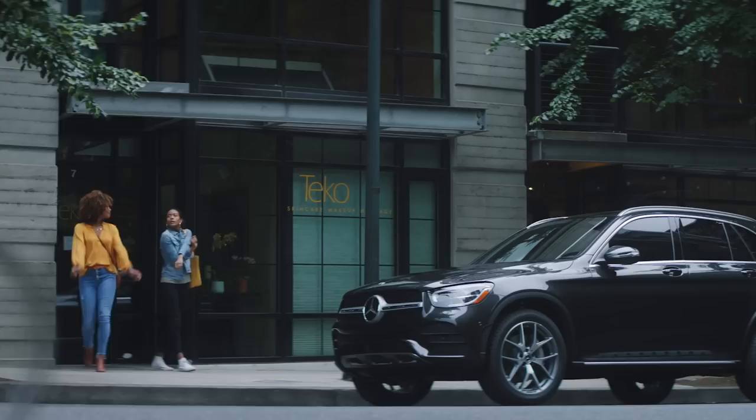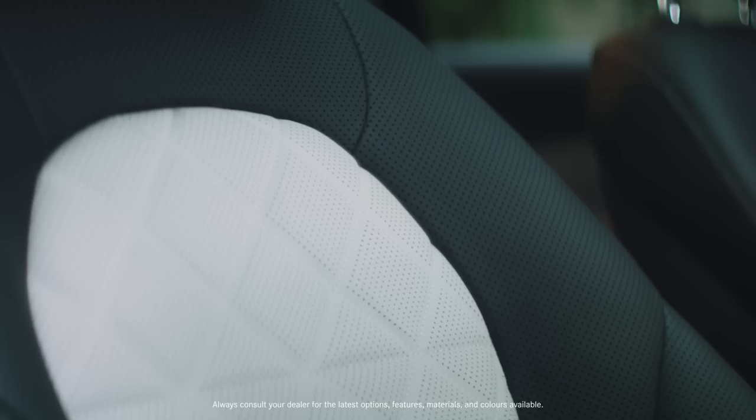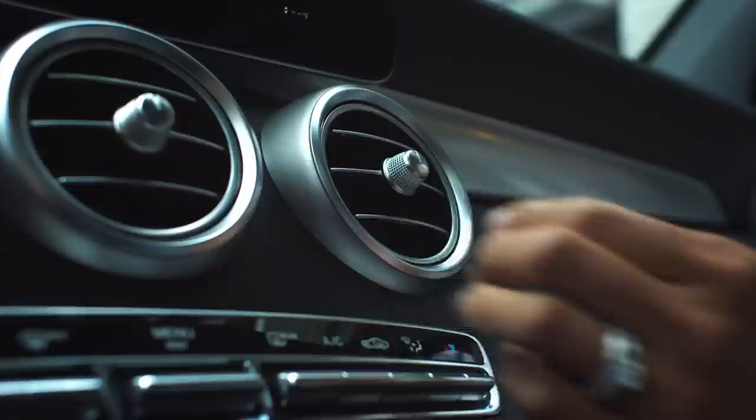The GLC breathes comfort. Slide into heated power leather front seats with adjustable support from your back to your thighs and dual-zone climate control, along with a leather steering wheel you won't want to let go.